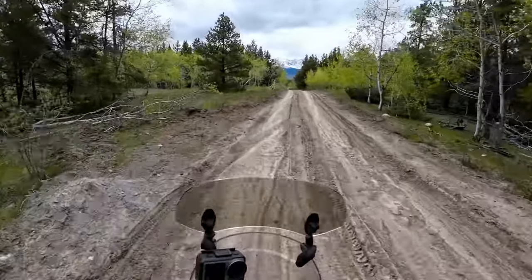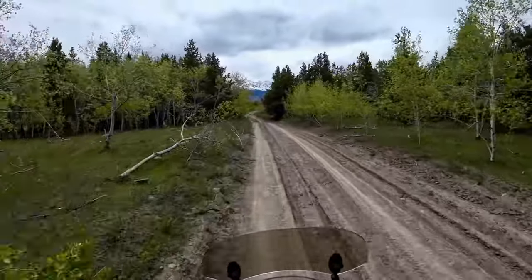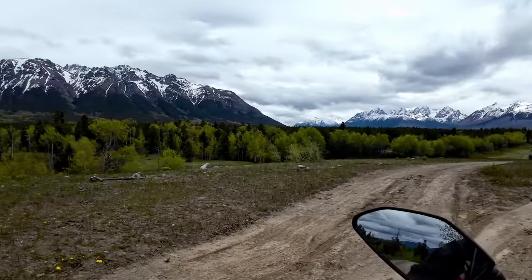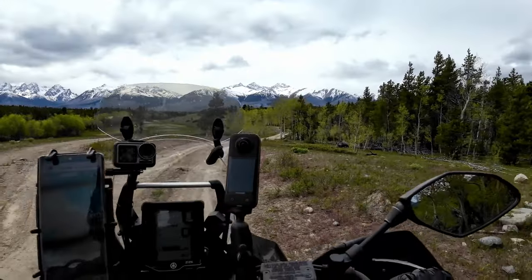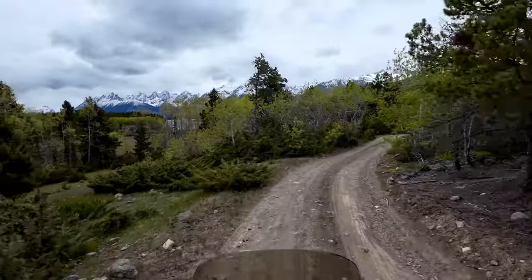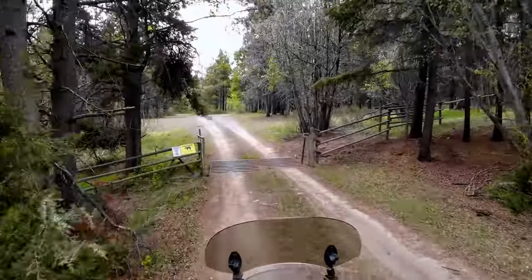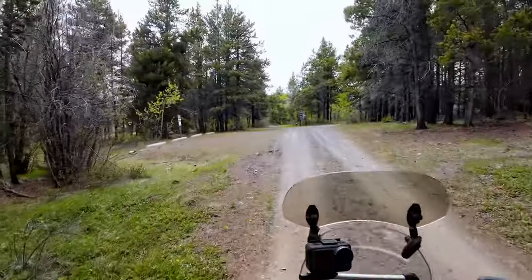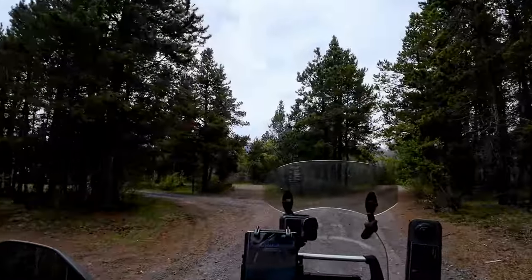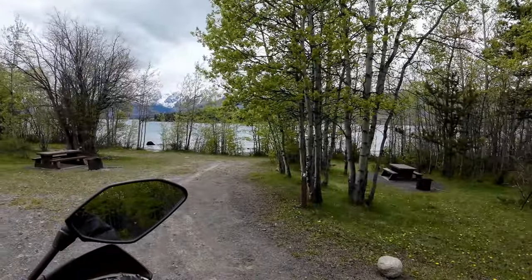I would not recommend this road if it has been raining for a few days, because as you can see from all the dried ruts it turns into a sloppy mess. After a fairly steep descent you finally start to run into the provincial campsite, which is right beside Chilco Lake.